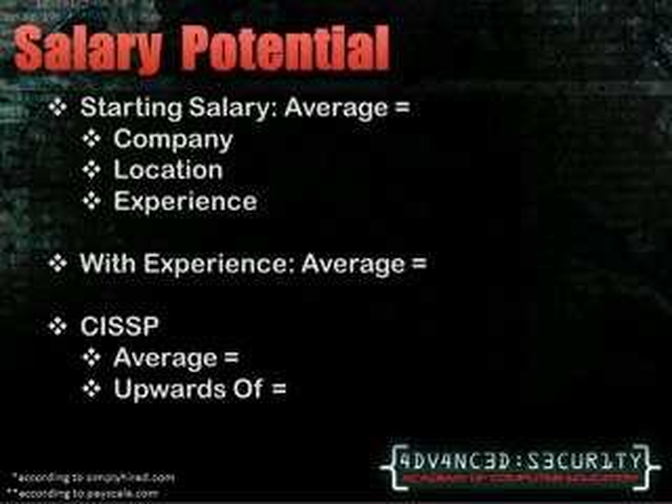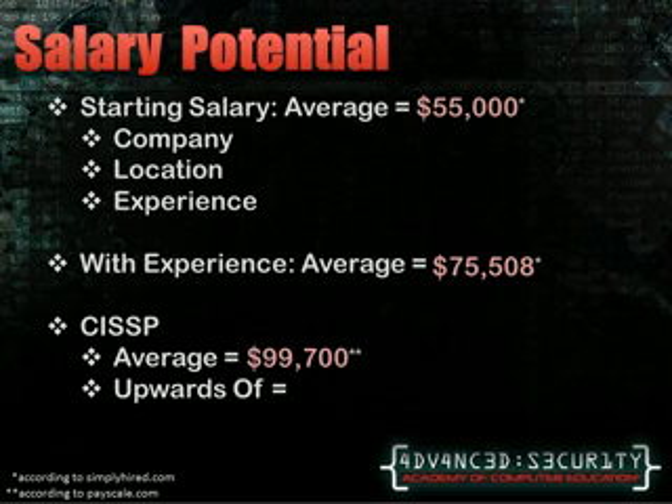So you've done all this work — now what's in it for you? The average starting salary for someone with a Security Plus certification is $55,000 a year. This number will vary greatly based on company location and experience. Areas with a larger technological base, such as cities, will pay more, and suburban areas may pay less depending on the needs of a company. With about 5 years of experience, the average salary will jump up to $75,000 a year, once again varying by those same factors. If you decide to take your security knowledge to the next level and gain a CISSP certification, you can expect to make an average of almost $100,000 per year. If you keep working upwards in the field, salaries as high as $152,000 a year have been reported with a CISSP certification.